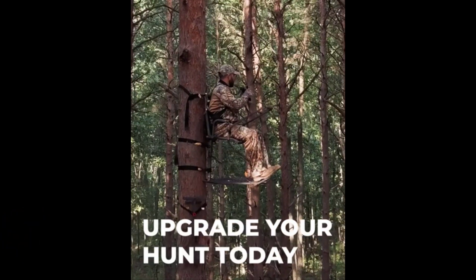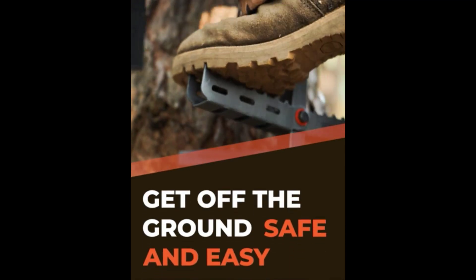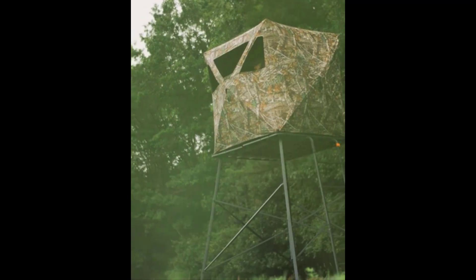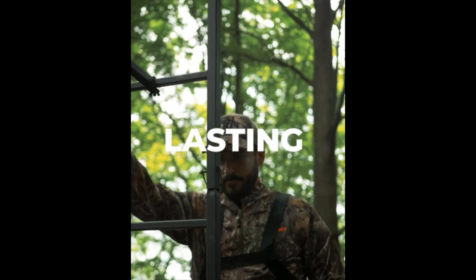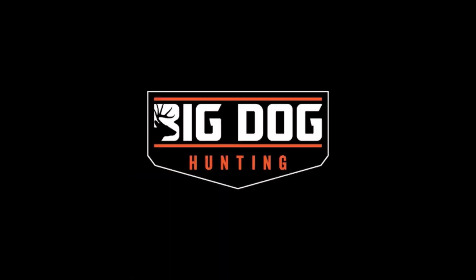We offer a wide selection of stand styles for hunters looking to get off the ground in a safe, easy manner. Shop our selection of hang-ons, ladder stands, and unique free-standing towers. Big Dog is known for having the toughest, longest-lasting stands out there. So set yourself up for success this season with Big Dog.